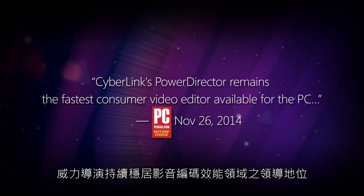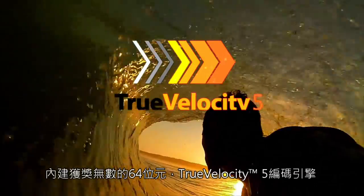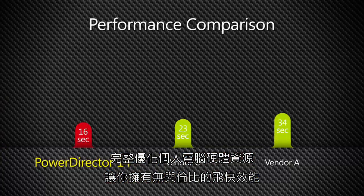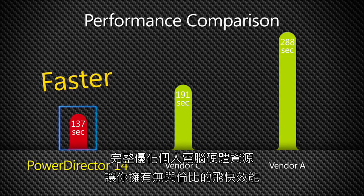PowerDirector prides itself on its peerless performance. Its award-winning True Velocity 5 rendering engine is an extreme 64-bit powerhouse, leveraging hardware and software technologies to speed up video processing and outperform its rivals.